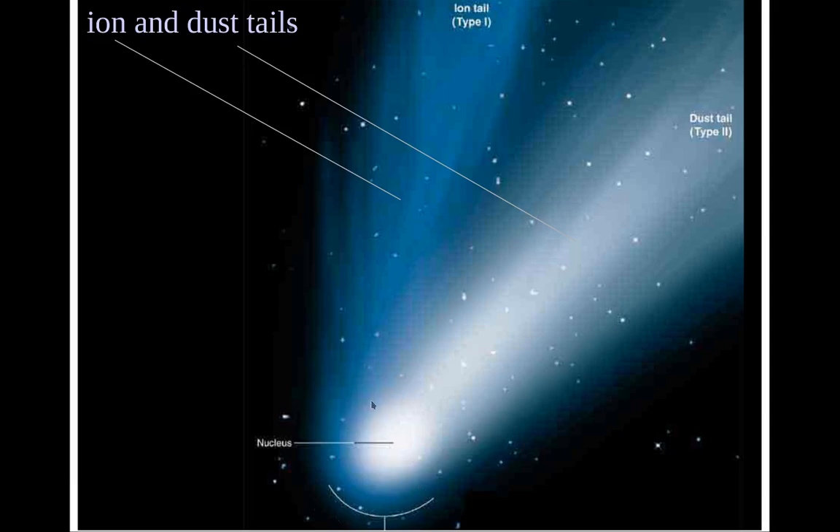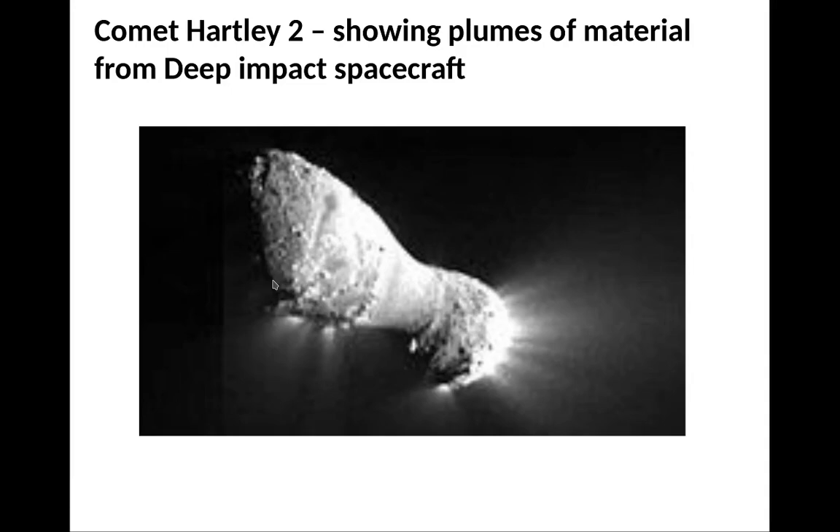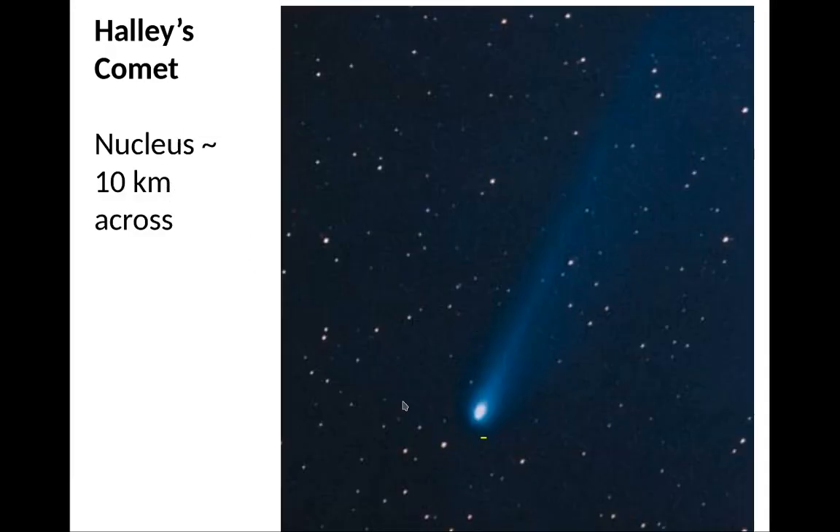In the image of Hale-Bopp, there's a nucleus, a coma around it, a dust tail, and an ion tail associated with it. The comet tails always point away from the Sun due to the solar wind and sunlight. The dust tail is pushed by sunlight, while the ion tail gets streamed out by the solar wind. This is comet Hartley-2, showing plumes of material captured by the Deep Impact spacecraft. That's Halley's Comet — the last picture taken in 1986 — it's about 10 kilometers across.